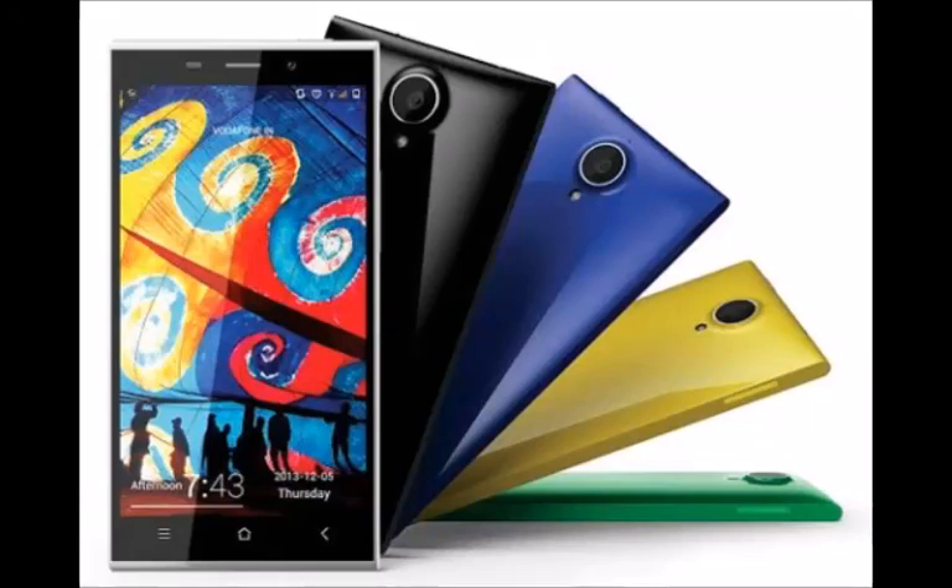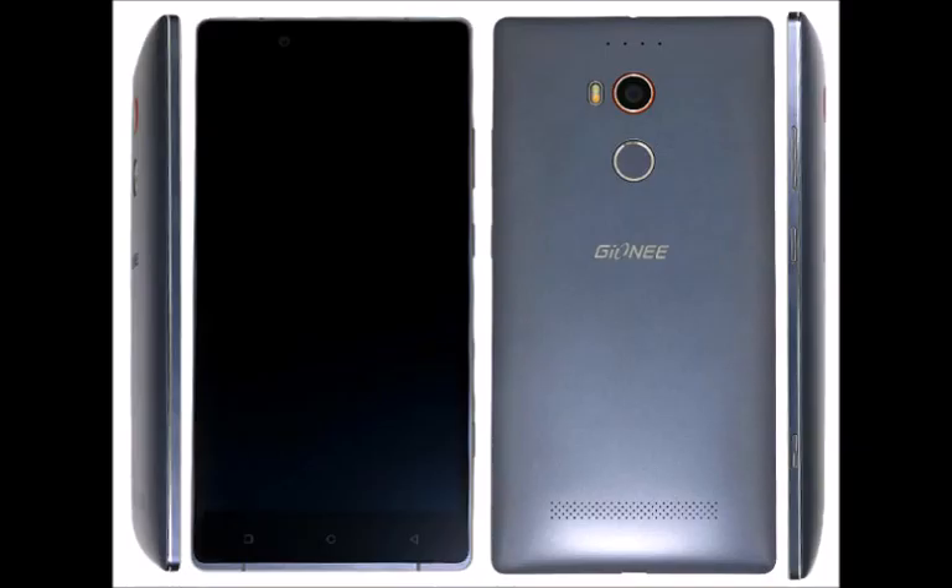China's TNA regulatory agency has certified the Genie Alife E8. We know that there will be a 2.3 MP rear-facing camera on the phone.